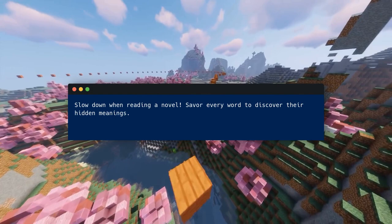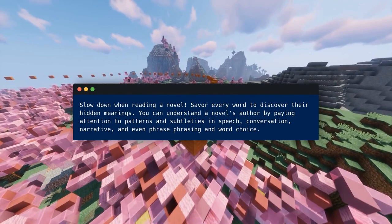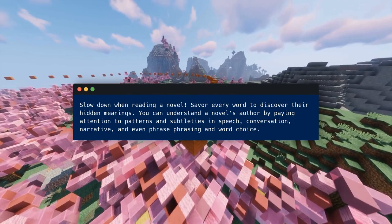Slow down when reading a novel. Savor every word to discover their hidden meanings. You can understand a novel's author by paying attention to patterns and subtleties in speech, conversation, narrative, and even phrasing and word choice.